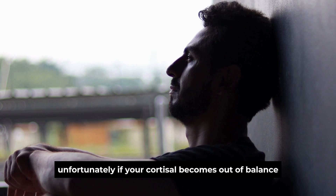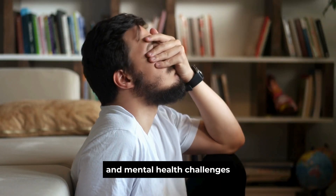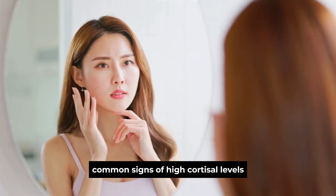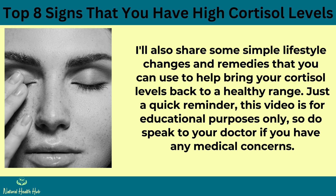Unfortunately, if your cortisol becomes out of balance, either too high or too low, it can cause major physical health problems and mental health challenges as well, because of how it affects the brain. In this video, we're going to look at the top 8 common signs of high cortisol levels and why this happens. I'll also share some simple lifestyle changes and remedies to help bring your cortisol levels back to a healthy range. This video is for educational purposes only, so speak to your doctor if you have any medical concerns.